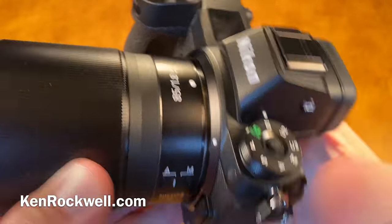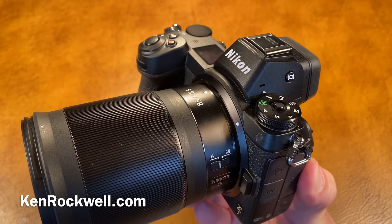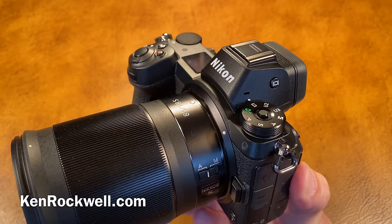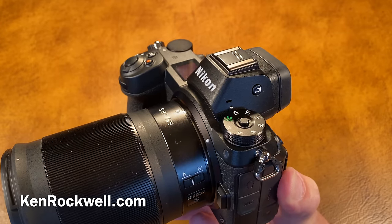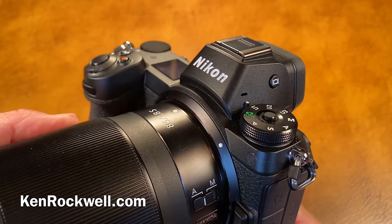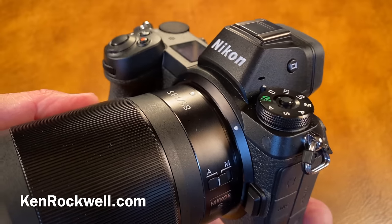The FTZ lens mount adapter is a dud. The longer you've been shooting Nikon — I've been shooting every day since 1983 — the more you realize your older lenses are not compatible. Nikon lies. Yes, they'll mount and take a picture, but the older autofocus lenses will not autofocus. Nikon still sells these lenses, and I think about three out of every ten items on Nikon's current lens list will not autofocus with the new adapter because Nikon didn't bother to include the autofocus motor in the FTZ adapter.